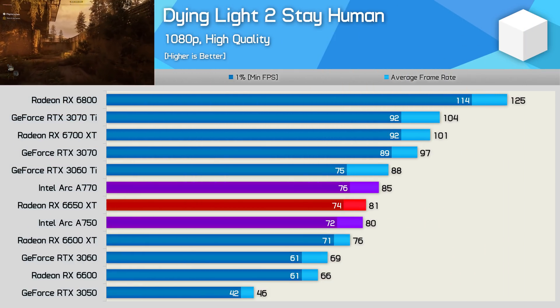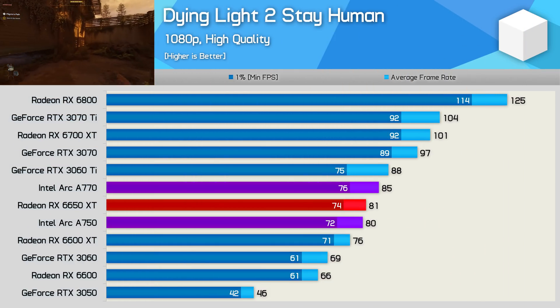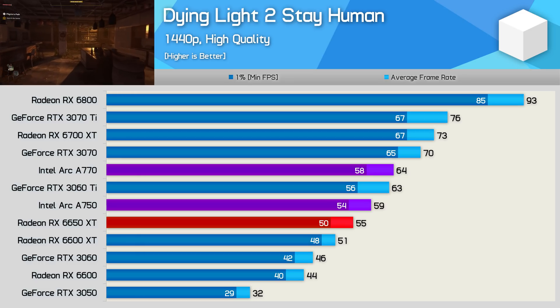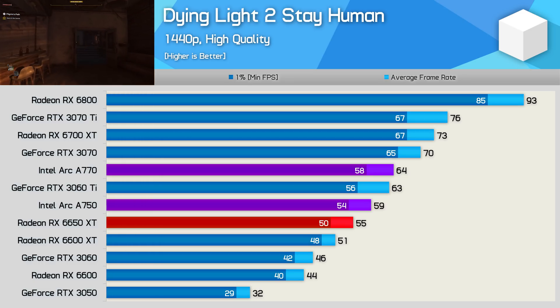The Dying Light 2 results are much more competitive at 1080p. The A770 edged out the 6650 XT to deliver 3060 Ti-level performance, and the A750 managed to match the 6650 XT and crushed the RTX 3060. At 1440p the ARC GPUs look very impressive — the A770 isn't that far off the RTX 3070, being 16% faster than the 6650 XT, while the A750 was 7% faster. Certainly impressive stuff here.